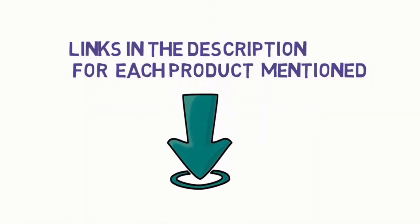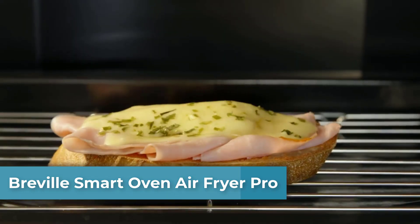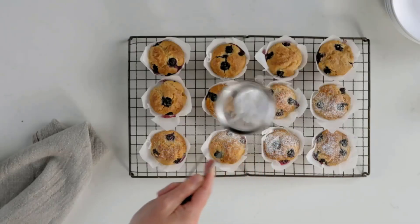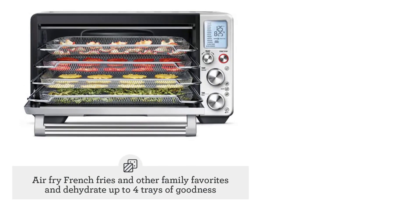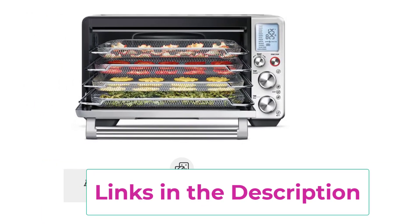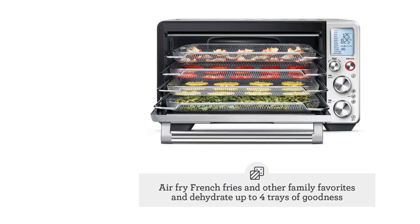Starting at number one: the Breville Smart Oven Air Fryer Pro. The Breville Smart Oven with Element IQ system is a versatile countertop oven allowing you to roast, air fry, and dehydrate. Use super convection to reduce cooking time by up to 30%, and choose from 13 cooking functions. Temperature ranges from 80 to 480 degrees Fahrenheit. The Element IQ system uses six independent quartz elements; smart algorithms steer power to where and when it's needed to create the ideal cooking environment.